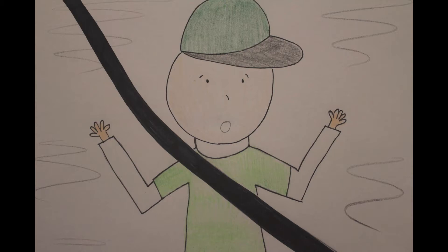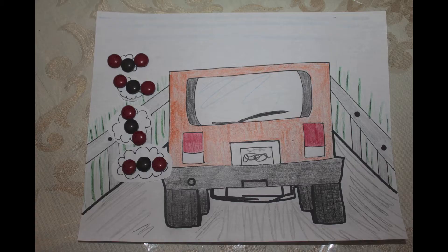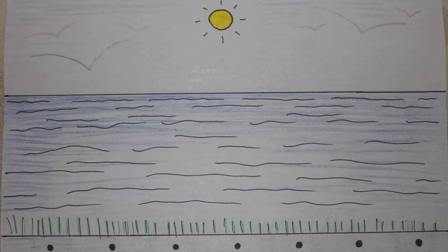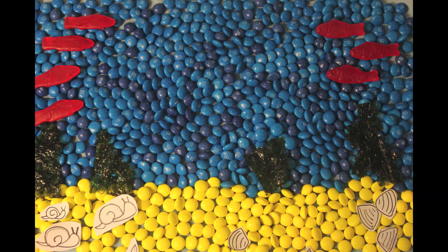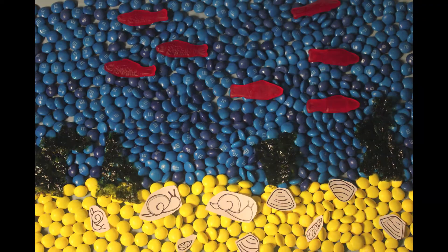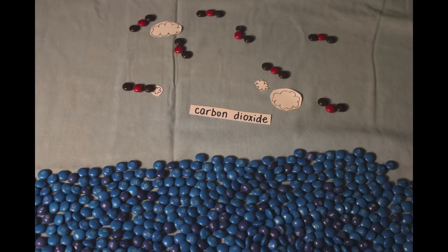Hey mom and dad, is it bad that there's a lot of smoke coming out of that car? Son, see the ocean over there? That's where most of the smoke ends up — that's carbon dioxide. How does it go into the ocean? That doesn't seem good for the sea animals. You're right, Billy, it isn't good for them.